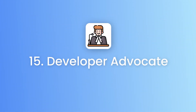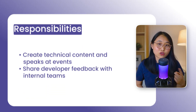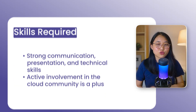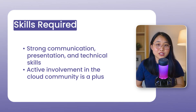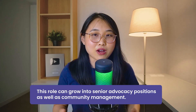Last but not least, role number 15 is the developer advocate. A developer advocate acts as a bridge between the product team and the developer community. In this role, you'll create technical content, run workshops, speak at events, and share developer feedback with internal product teams. The skills required include strong communication skills, presentation skills, technical knowledge, and general involvement in the cloud community. This role can grow into senior advocacy positions and community management. I've also seen quite a few developer advocates go on to become CEOs or entrepreneurs because of the skills they develop.